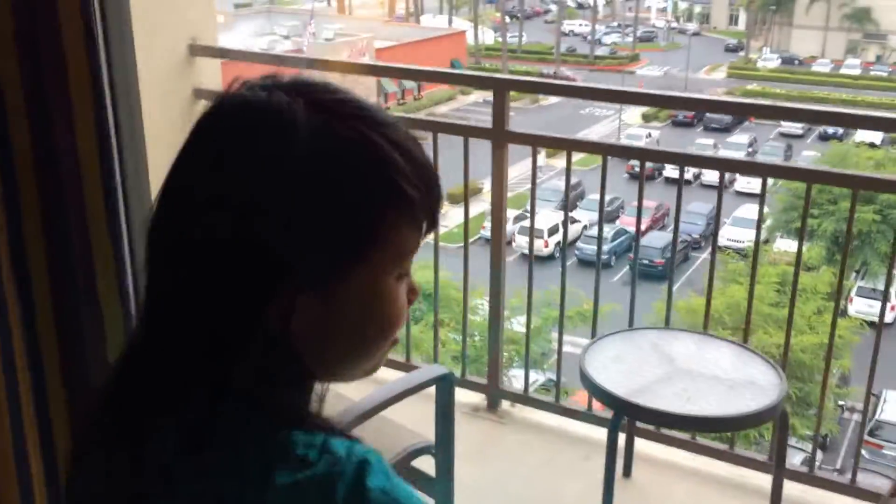Here, let me show the balcony. It's really good — really nice weather. You should really check it out.